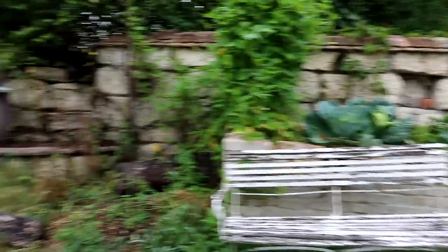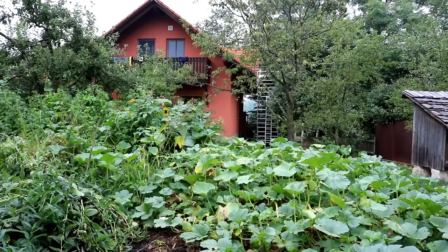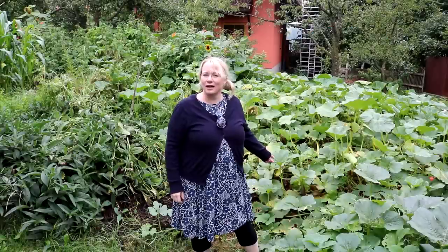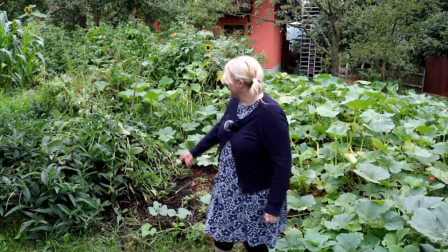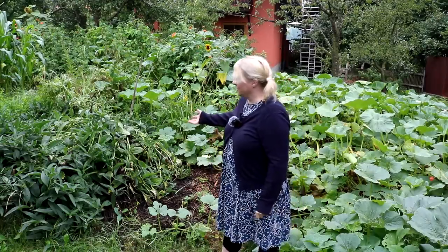Wenn wir nach links schwenken, seht ihr hier Florians Haus und in diesem Beet ein riesiges Kürbisfeld. Das sind Muscat Provence und Hokkaido-Kürbisse, da sind auch wirklich schon ein paar große Oschis dabei — da gibt es sicher eine tolle Ernte. Hier daneben hat es eine traumhafte, riesengroße Beinwell-Pflanze. Florian hat dazu selbst ein Video gemacht, er setzt sich immer Jauche damit an, um in seinem Garten damit zu düngen und zu gießen.